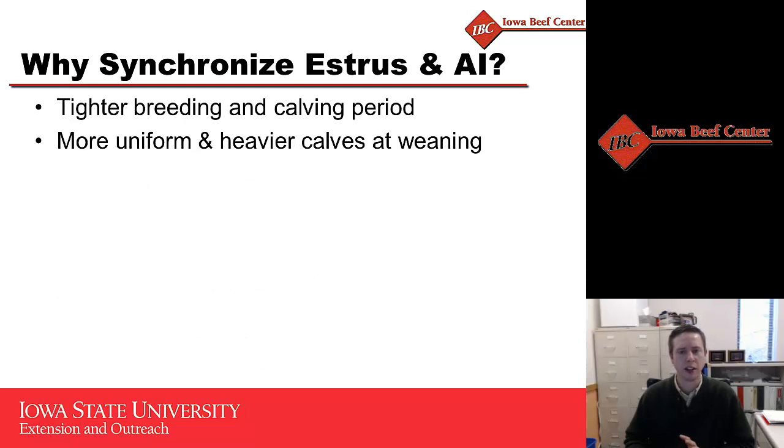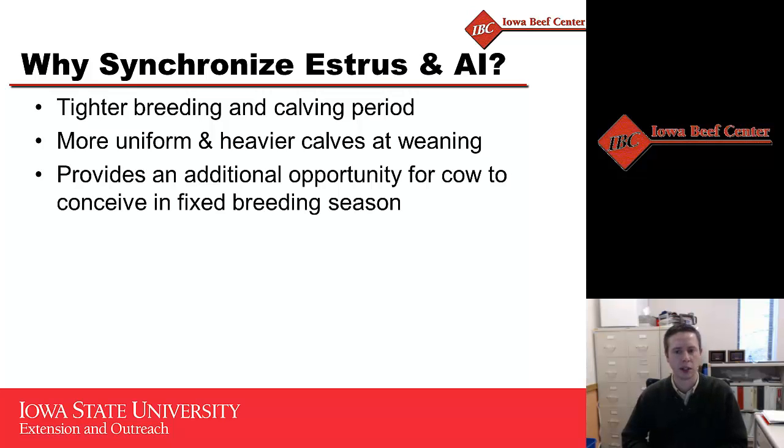In terms of why we should even think about estrus synchronization and artificial insemination in the first place, we have another short segment on YouTube that really focuses on the overall benefits of estrus synchronization AI. I encourage you to go to the Iowa Beef Center webpage and check that out as well. A lot of these overarching concepts don't change relative to heifers, mature cows, or first calf females. We often talk about estrus synchronization and how we utilize it to tighten up that breeding period, tighten up that subsequent calving season, which ultimately gives us a more uniform and heavier calf crop to market at weaning — particularly with today's calf prices, this is significantly important to the bottom line.